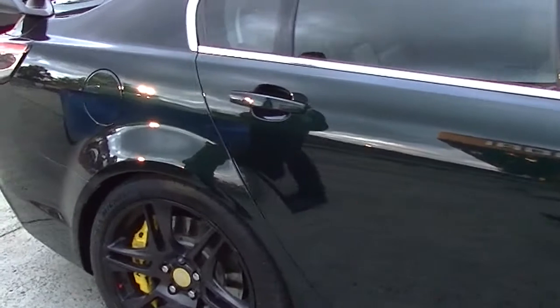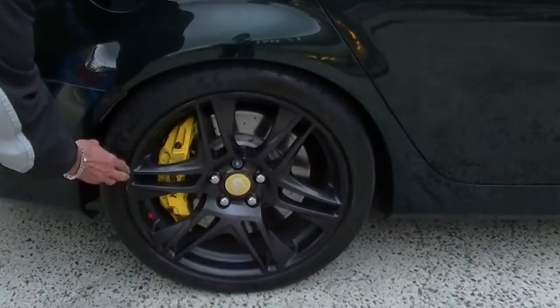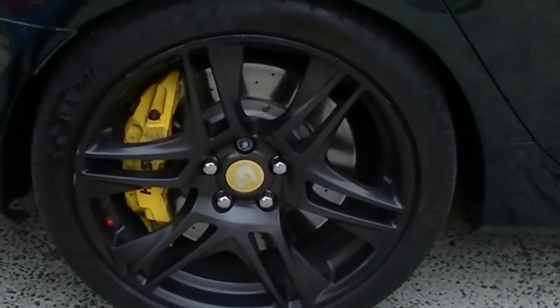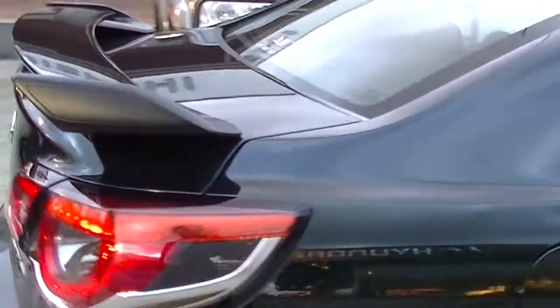On our right-hand rear alloy wheel — and I'm being really particular here — there are a couple of very minor little marks on the alloy from before we got the car. But really minor imperfections.